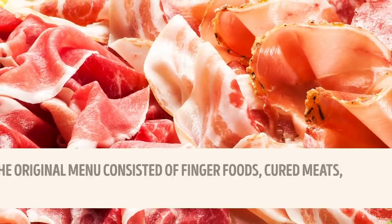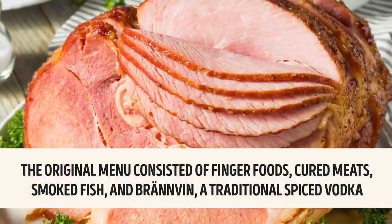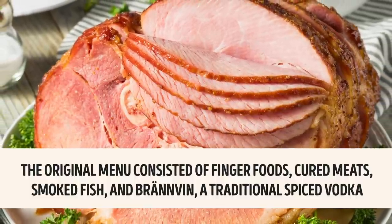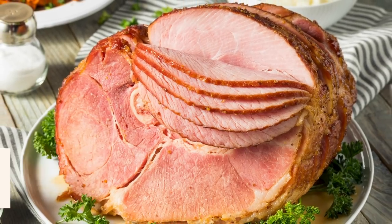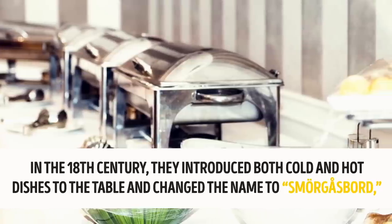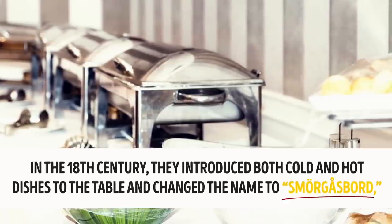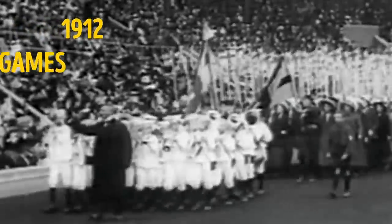The original menu consisted of finger foods — no, not real fingers — cured meats, smoked fish, and brännvin, a traditional spiced vodka. In the 18th century they introduced both cold and hot dishes to the table and changed the name to smorgasbord, which you've probably heard of. The smorgasbord gained global fame during the 1912 Olympic Games in Stockholm.